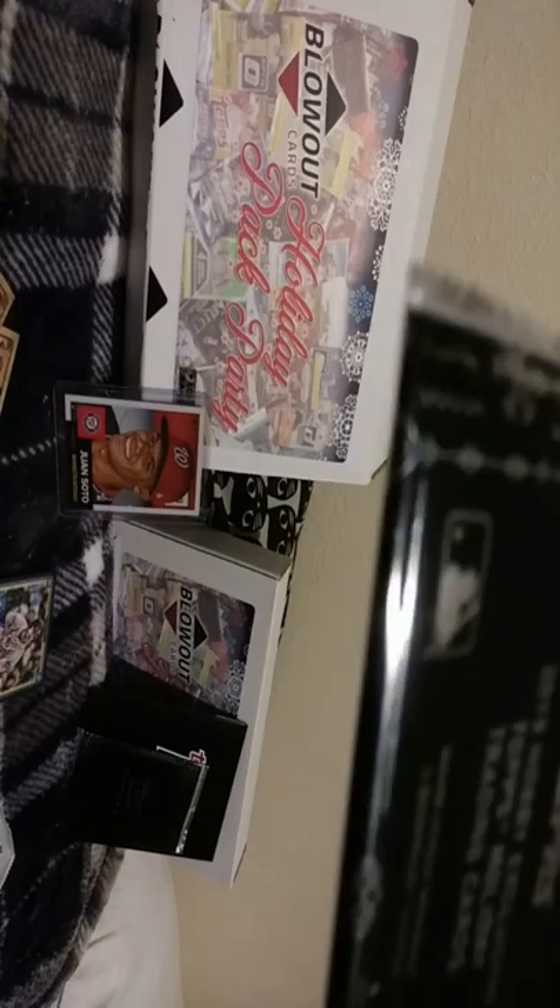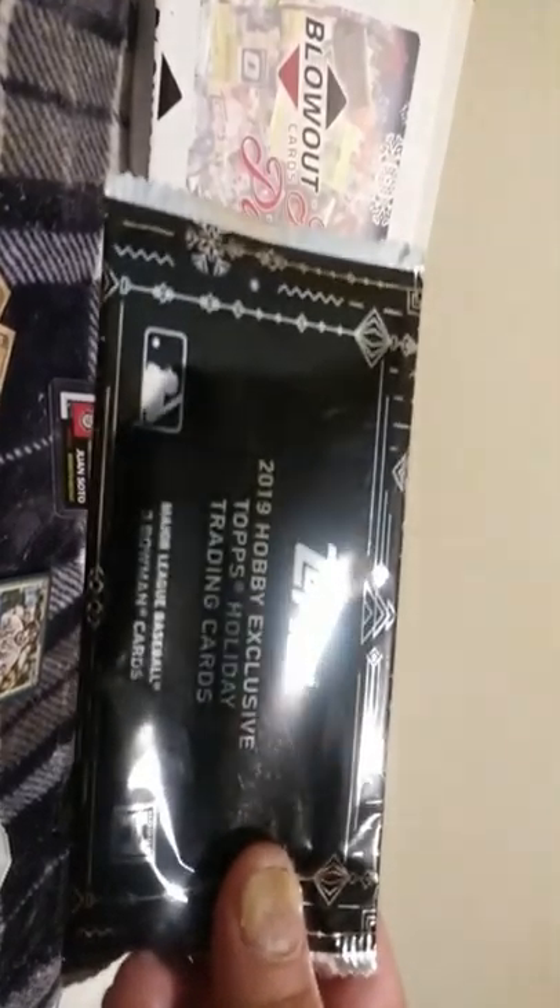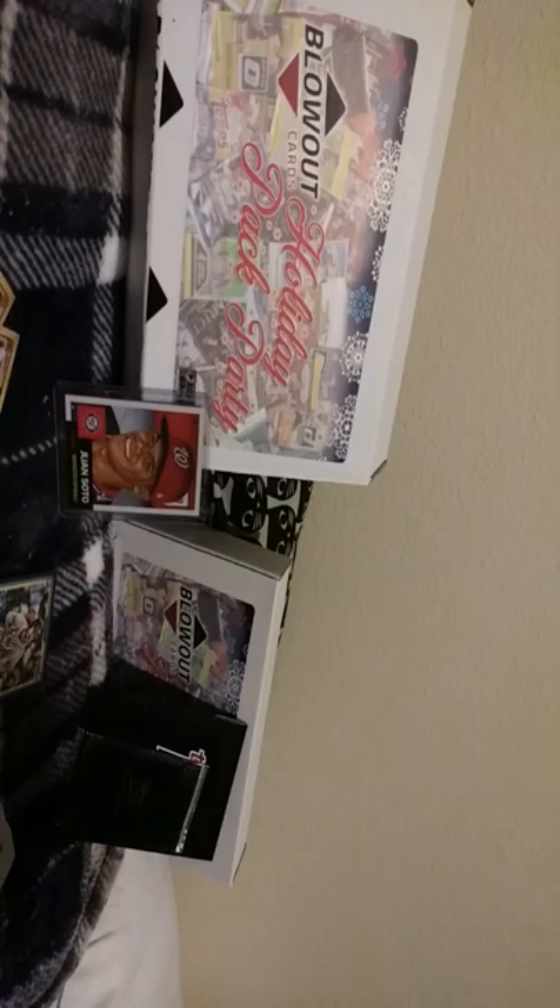Let's go with the 2019 Holiday pack. Jake Bowers rookie - nothing special, but oh well. Nolan Arenado, Kris Bryant - a couple of nice veteran cards in there. Nothing extraordinary but solid base pulls.